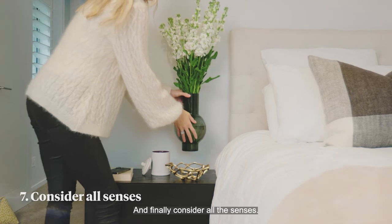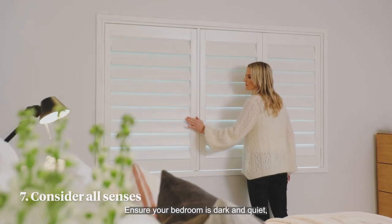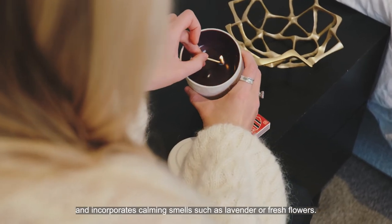And finally, consider all the senses. Ensure your bedroom is dark and quiet, and incorporates calming smells such as lavender or fresh flowers.